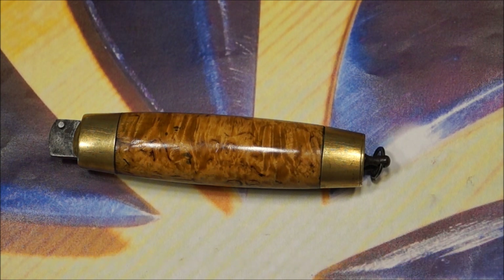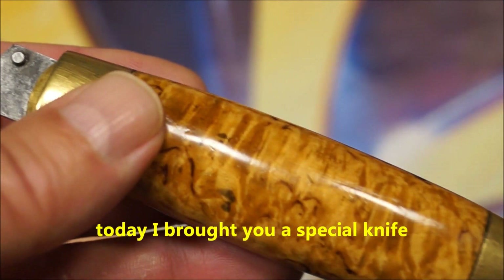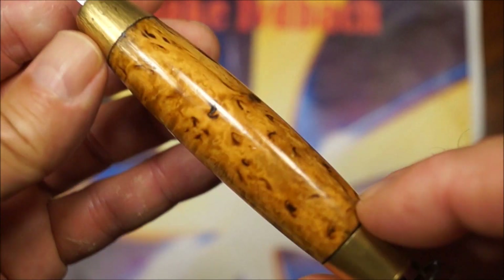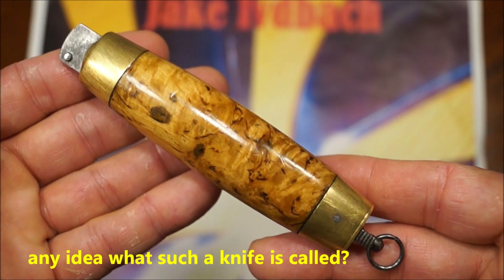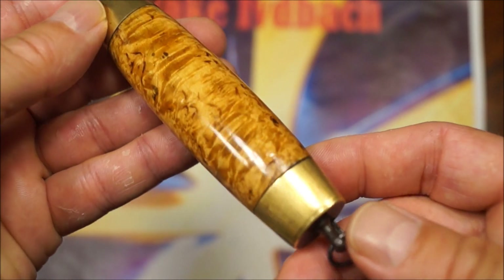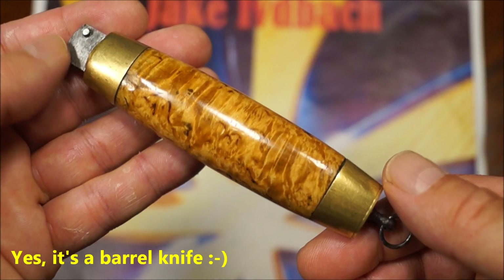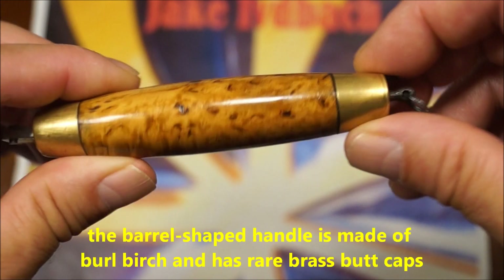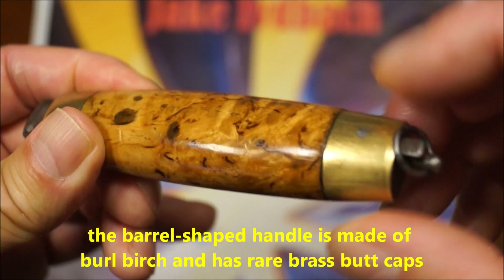Hier seht ihr ein besonderes Stück neu in meiner Sammlung. Ihr könnt euch vorstellen, wie dieses Messer hier heißt, allein vom Aussehen. Vielleicht ratet ihr richtig — ja, es ist ein sogenanntes Fassmesser, im Englischen Barrel Knife und im Schwedischen Tunkniff. Hier in dieser Griffform aus Maserbirke mit Messingmonturen.